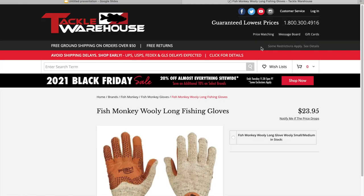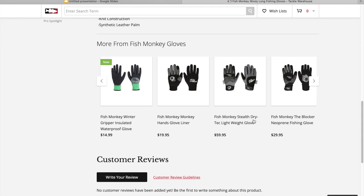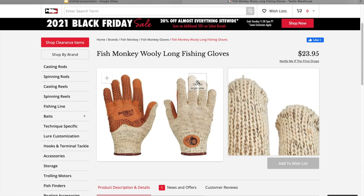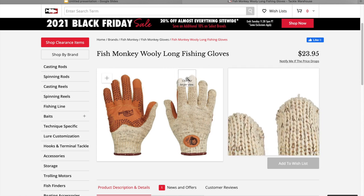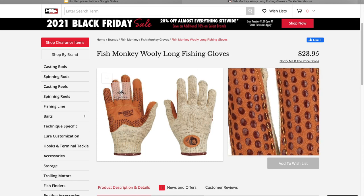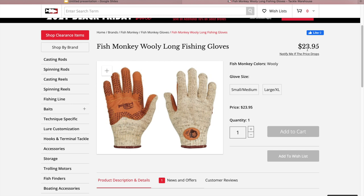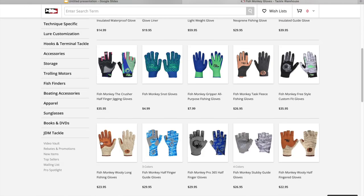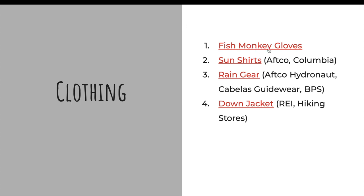The next thing is clothing. First are Fish Monkey long wool gloves — these things are awesome. I also have the stealth dry waterproof ones, but I end up wearing the wool ones about 90% of the time. I've fished in temperatures around 10 degrees with these on. They've got leather palms; I've had them for two seasons and they hold up great, entering my third season. Relatively cheap. If you know somebody that likes to fish during the winter, that's something that's going to help them out. They also have a half-fingered version, but I've found I can do everything — skip, pitch, throw spinning reels — with the full-fingered version once you get used to it.